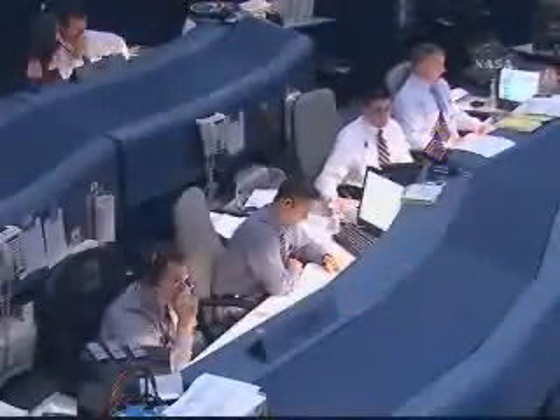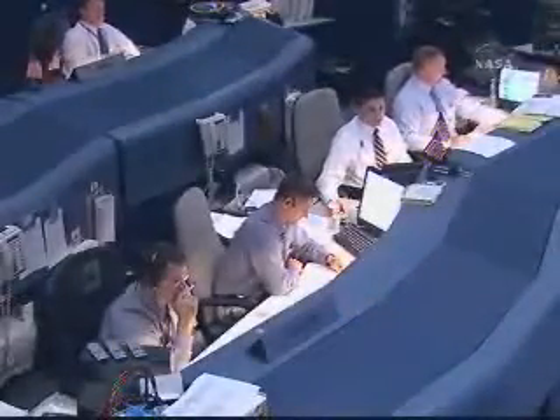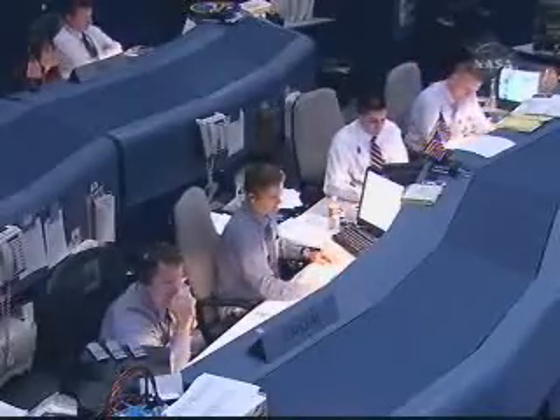Endeavour, Houston — good burn, no trim required. Endeavour copies. Thanks, Joe.